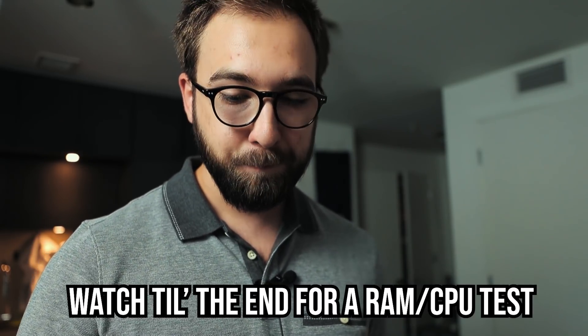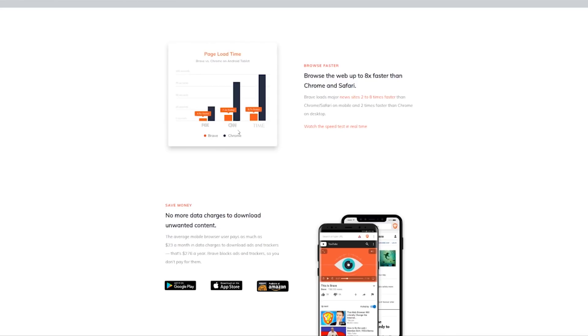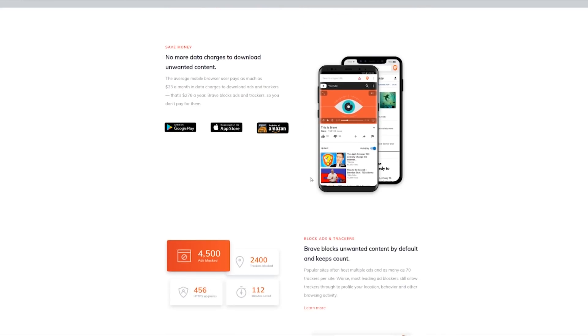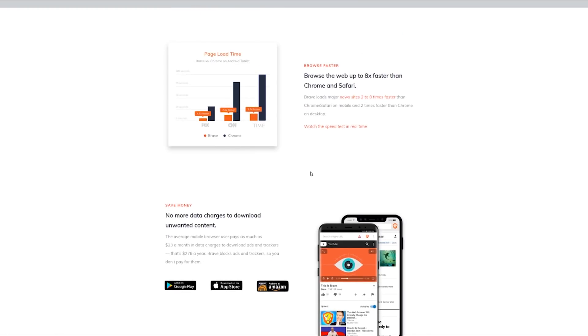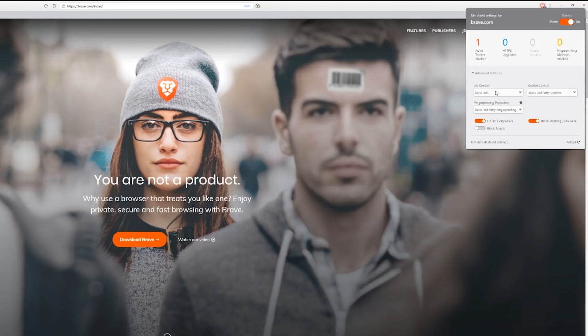Brave Browser has Tor privacy browsing — anonymous browsing built in — so you are not going to be tracked and your data is not going to be exposed. It blocks ads up front from scratch with no questions asked. If you want to view ads to earn Basic Attention Tokens, you can do that too. You can show Brave ads, allow all cookies, block everything, or block only certain cookies.